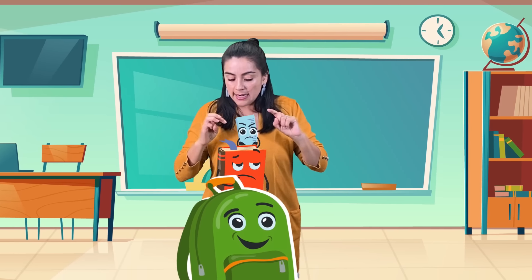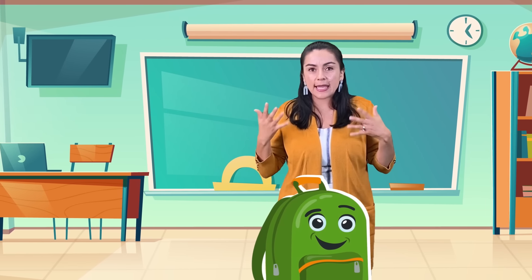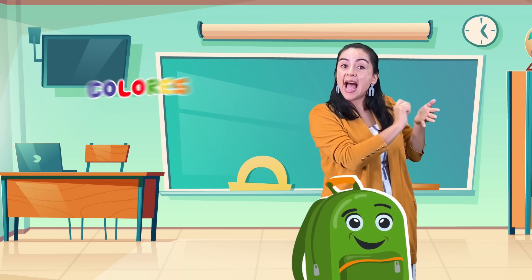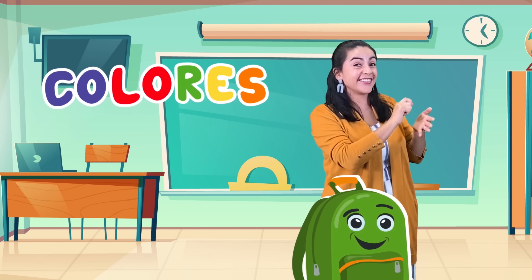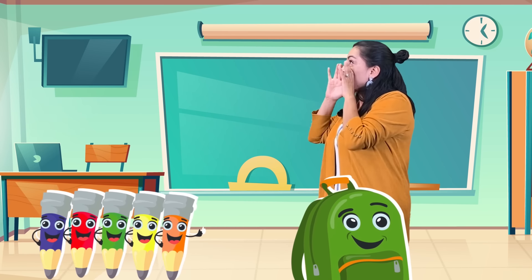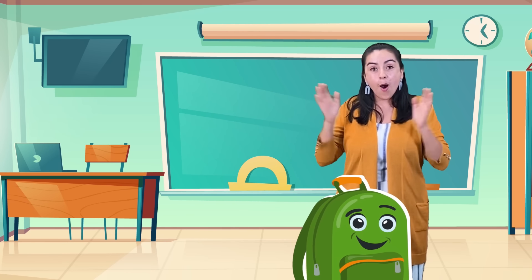Lápiz, regla, libro de matemáticas. Ok, ¿qué necesito? Oh, colores para colorear. To color, sí. Colores para colorear. Muy bien.